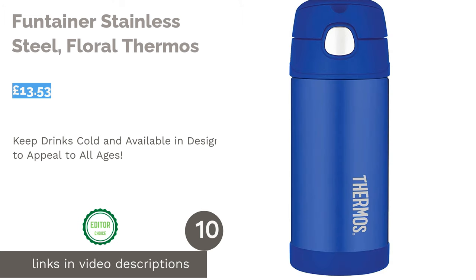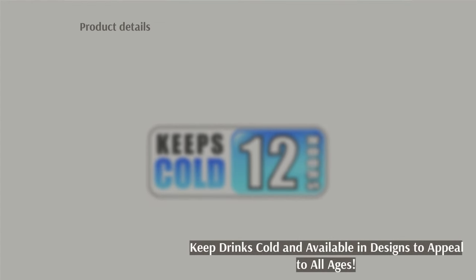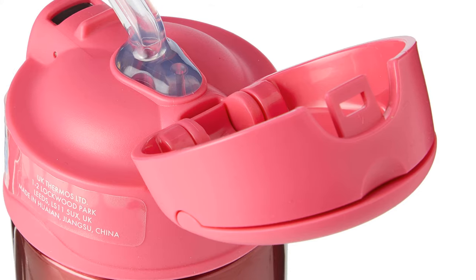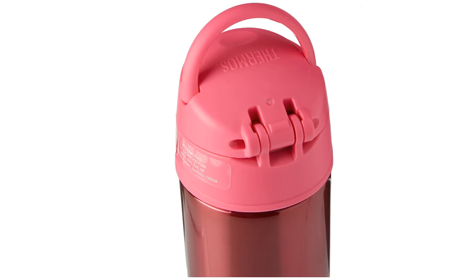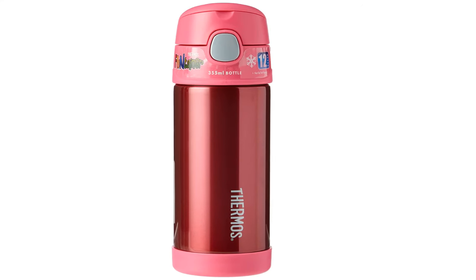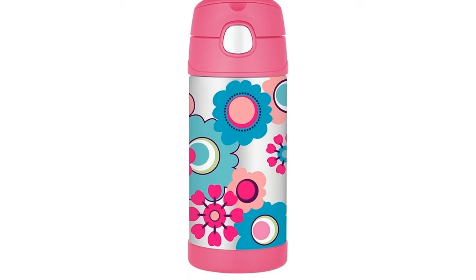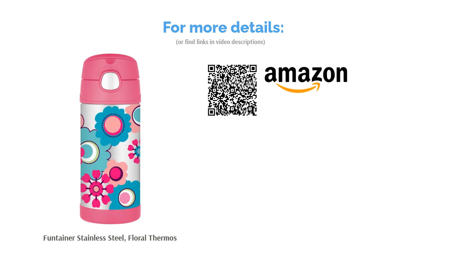The next product is the Funtainer Stainless Steel Floral by Thermos. The well-known brand of insulated food and drink containers has done it again with these aptly named Funtainers. These drinks bottles feature Thermos's unique vacuum insulation technology, as well as a hygienic push button lid that controls the pop-up straw. They also include an integrated carry handle and have a 340 milliliters capacity for cold liquids. The Funtainer comes in a wide range of designs including floral, football, and many more to suit every child's taste.